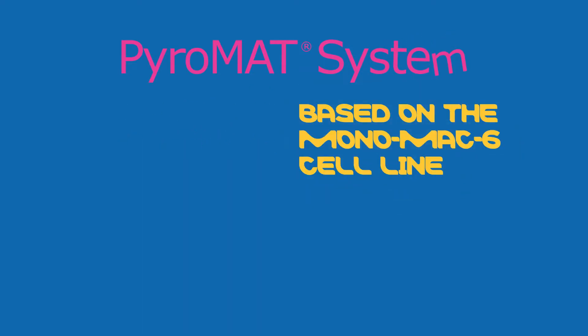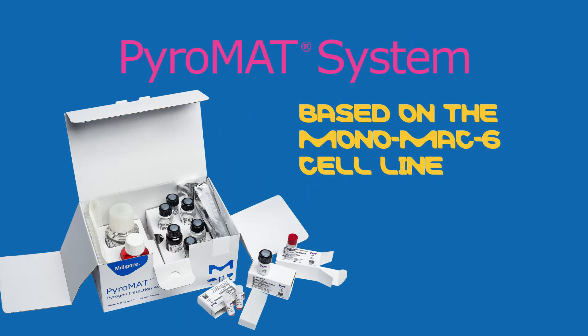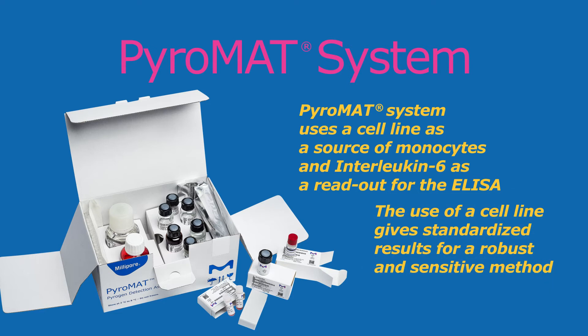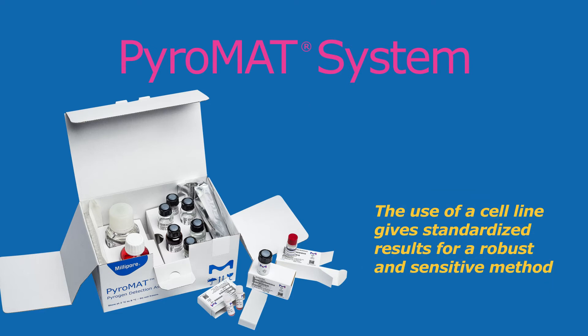Pyromat, based on the Monomac-6 cell line, uses a cell line as a source of monocytes and interleukin-6 as a readout for the ELISA. The use of a cell line gives standardized results for a robust and sensitive method.